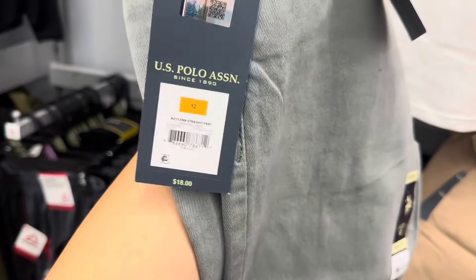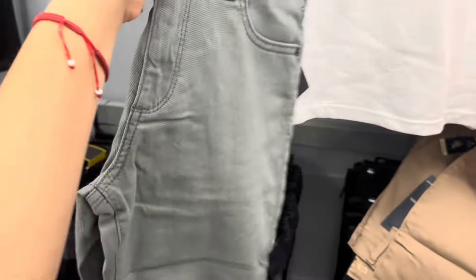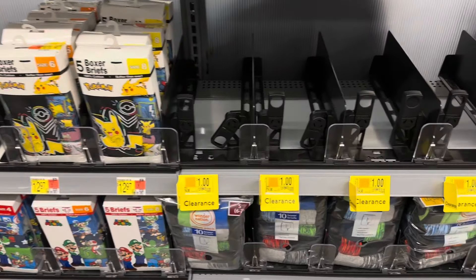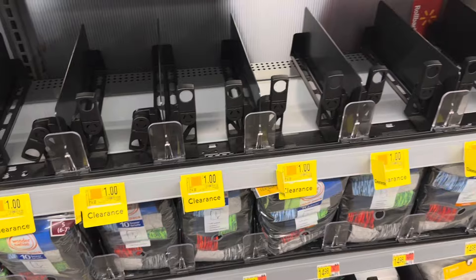Make sure to always scan the size you're looking for because sometimes certain sizes are cheaper than others. So make sure to scan most of them. I'm not going to scan all of them because I don't really need pants, but if you're looking for pants, check the sizes as well.